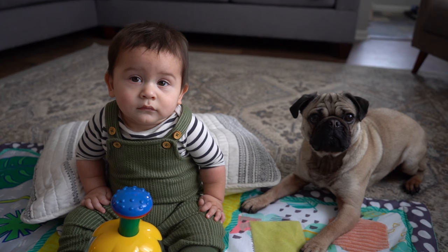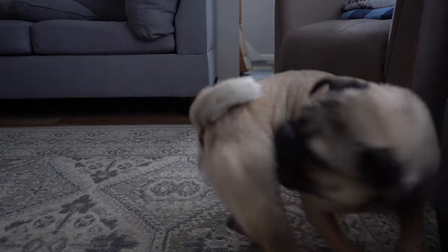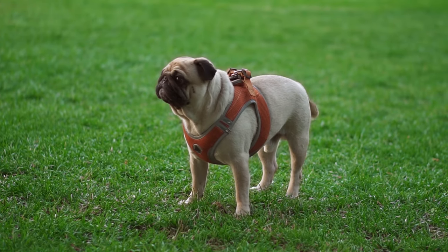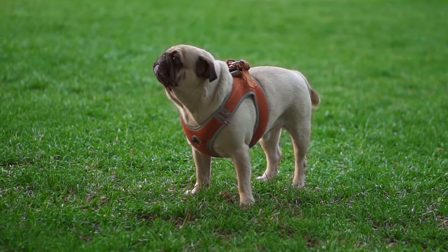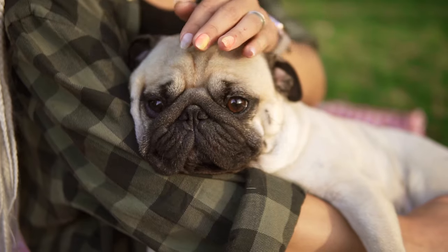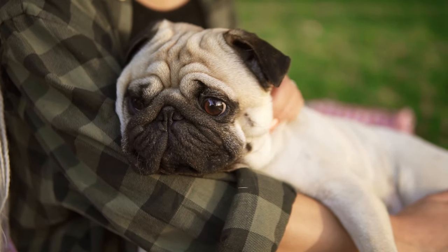The Pug is a great companion for anyone who wants a dog that is fun, funny, and faithful. However, the Pug is also very stubborn and willful, and will not listen to you if it doesn't want to. It is also very greedy and vocal, making noises such as snorting, grunting, and wheezing. The Pug is a great entertainer, but also a great troublemaker.